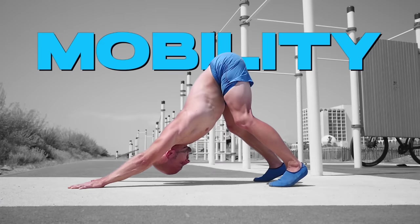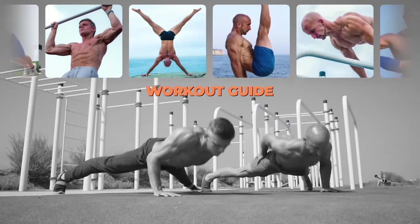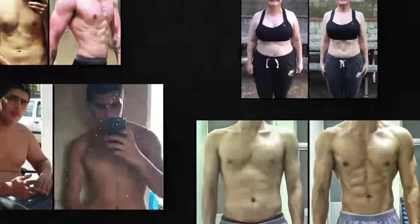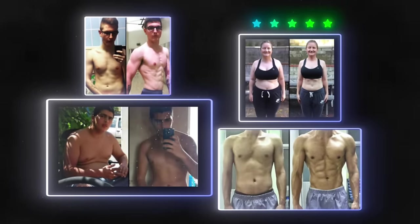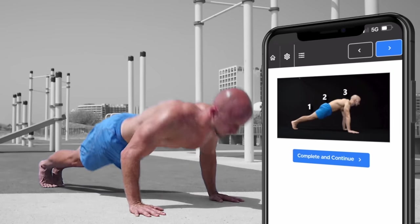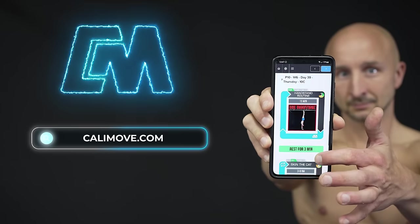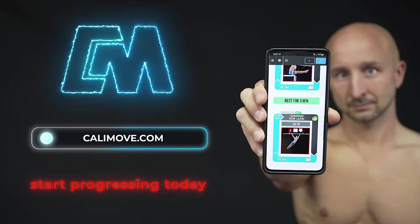Now, if you want to improve your mobility or get better at calisthenics in general, you should take a look at our ultimate day-by-day workout guides. By joining our community with tens of thousands of satisfied users, you won't have to worry about structuring your training routine, because we will take care of all the important things to succeed. So just choose the right program for your level and individual needs and start progressing today.